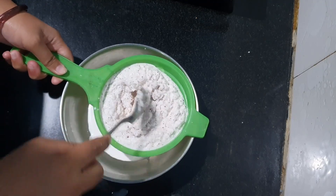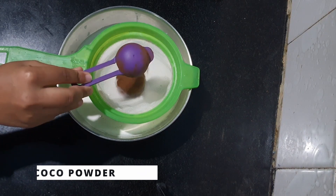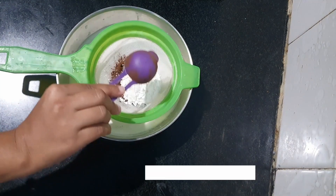This liquid is your fresh coconut milk. Let's kick things off by mixing our key ingredients together in a saucepan.